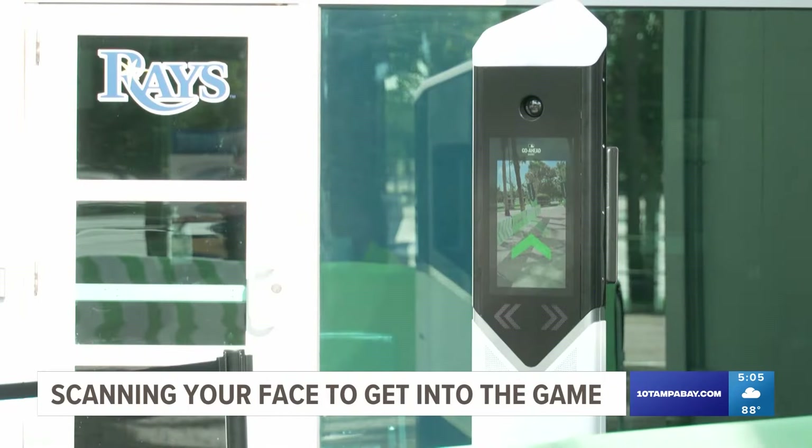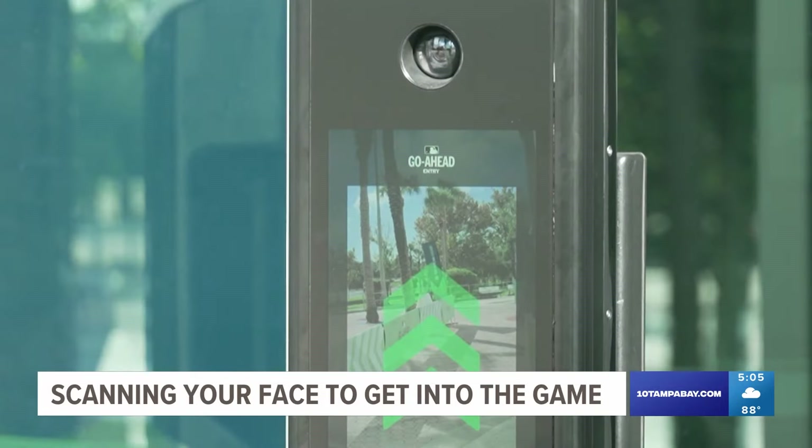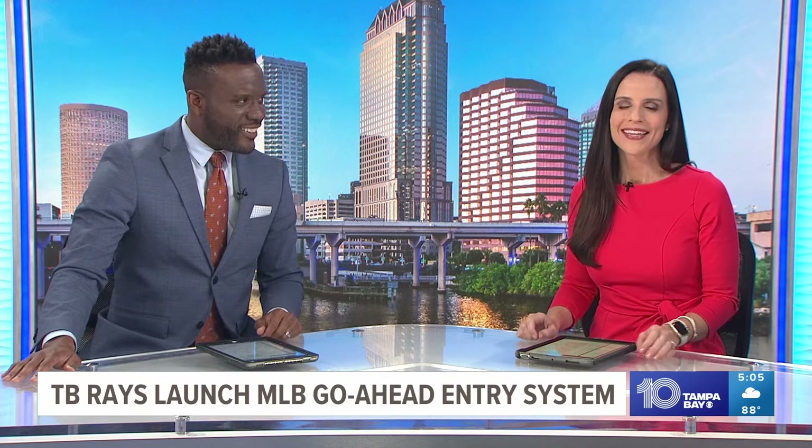Walking into the game like a player — the Tampa Bay Rays are revealing a new way for you to scan your ticket into the game. We're talking about new facial recognition. The plan is to speed up entry. It's called go-ahead entry, and the technology uses biometric data. Your face is your ticket. Eric Glazer has more on how this works and the league's response to questions this new technology raises about privacy and security.